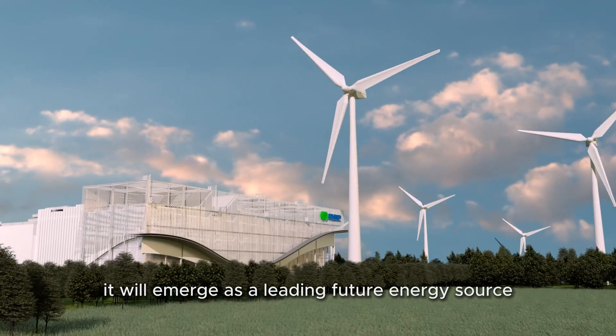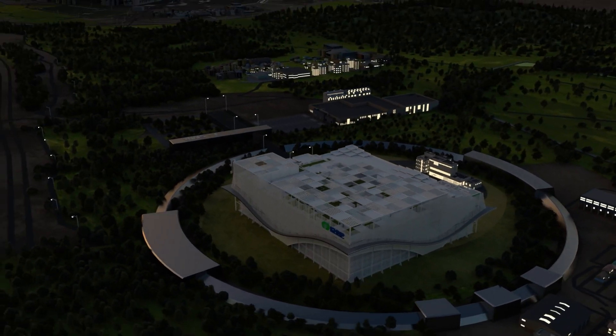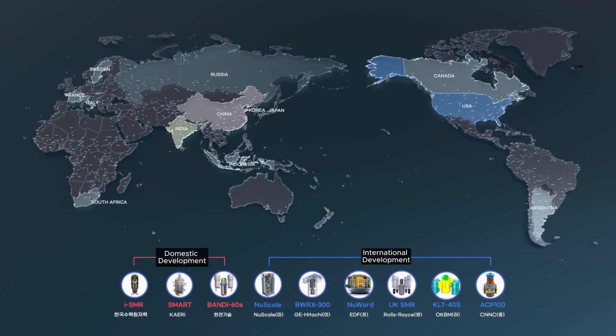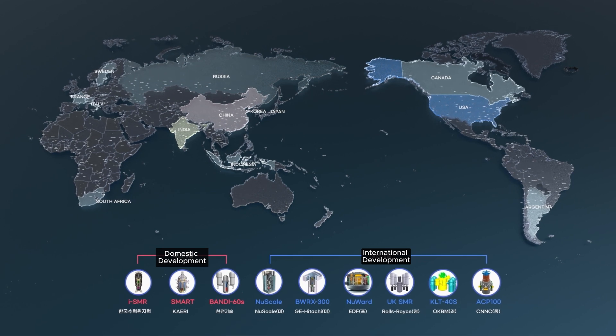This innovative SMR will offer a solution for future energy needs alongside renewable energy and will emerge as a leading future energy source for South Korea. It enables the establishment of a continuous and stable power system.